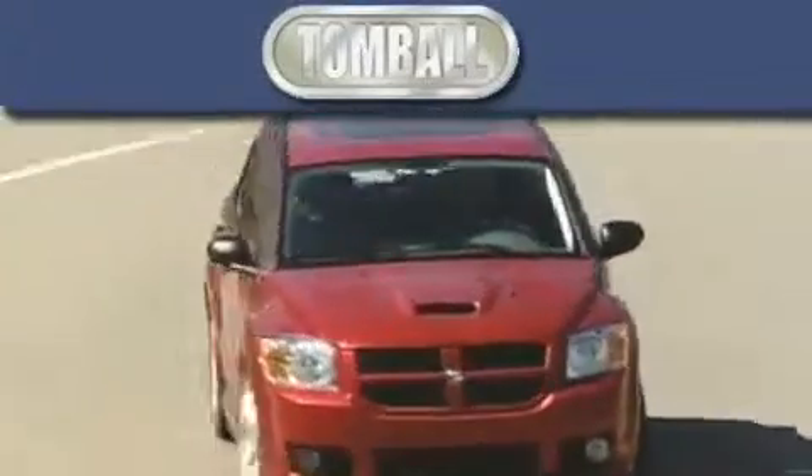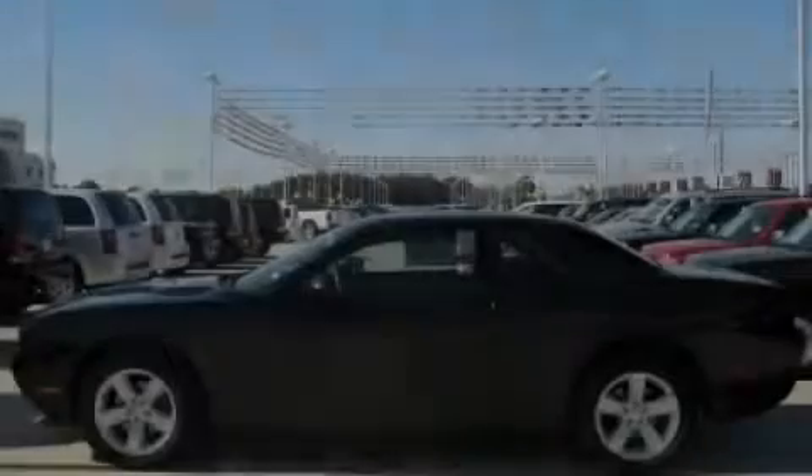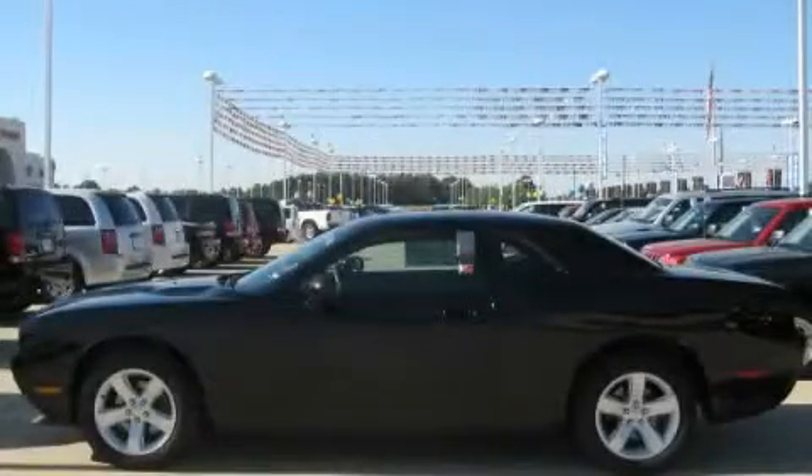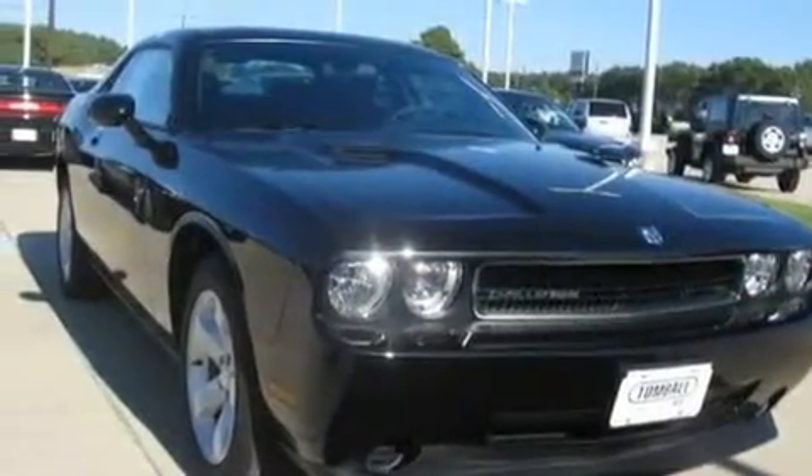Another fine vehicle offered by Tombaugh Dodge. This is a brand new 2010 Dodge Challenger, proving that life is a journey and not a destination.